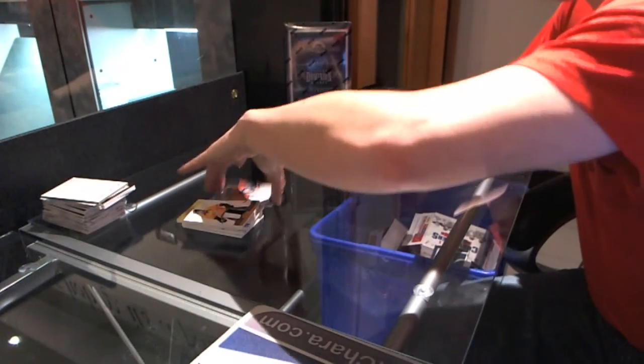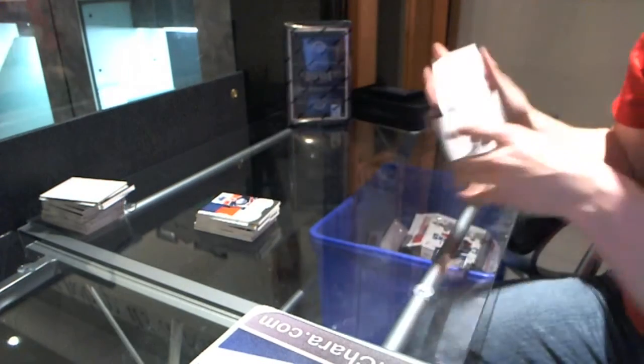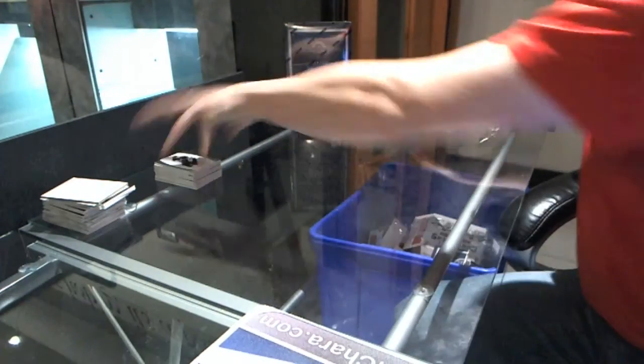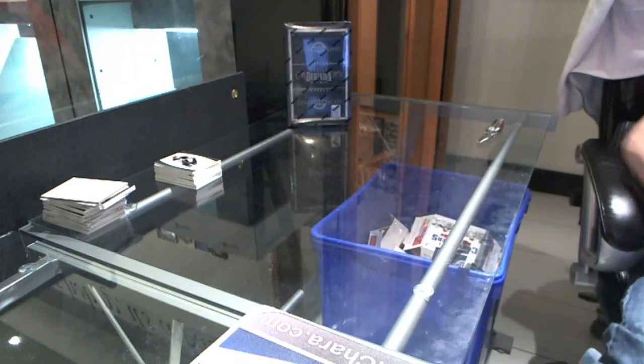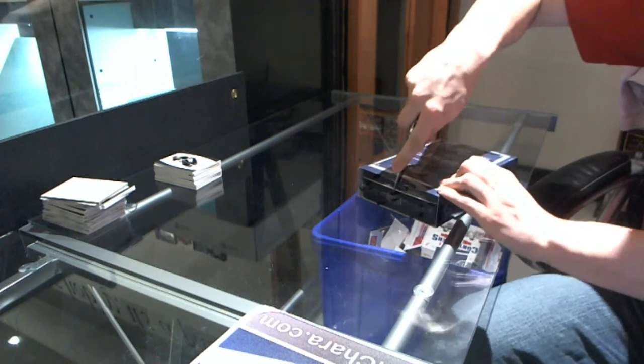And we've got a base card to 199, Evgeny Malkin. Everybody has a 25% chance — 25%, have never seen such long odds.